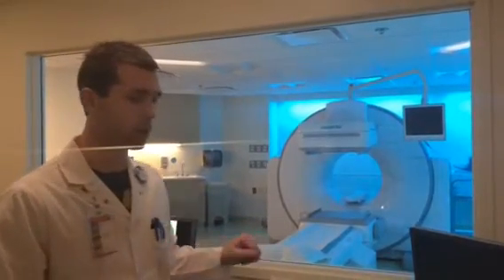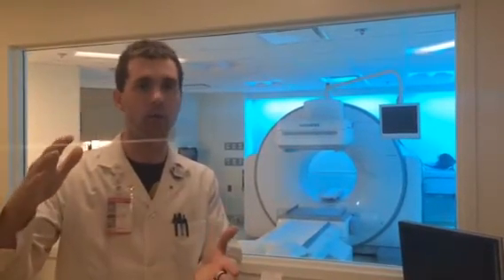Specifically with this camera as well, we have reconstruction algorithms that can do half-time imaging. Basically what would have taken 30 minutes is now going to take 15 minutes, and that big jump there is pretty much the difference between sedation and non-sedation of some of these kids.